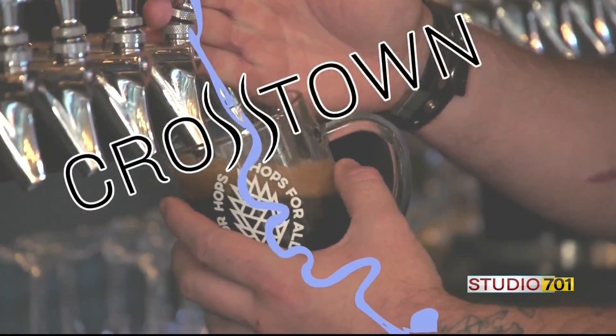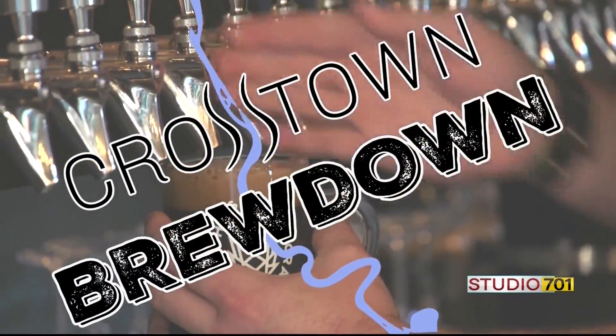Jordan, thanks again for telling us about your grisette. We look forward to seeing you on Crosstown Brewdown. We're gonna head down to Gideon's and see what he's got going on there. We're here with Woody at Gideon's Brewery. Woody, how's it going? Pretty good.